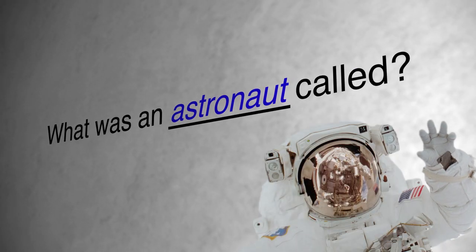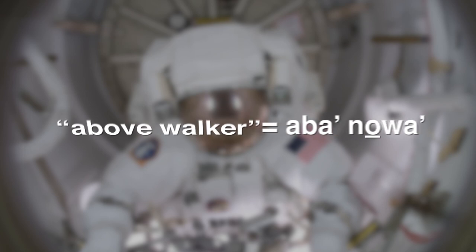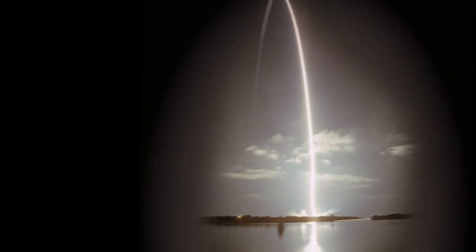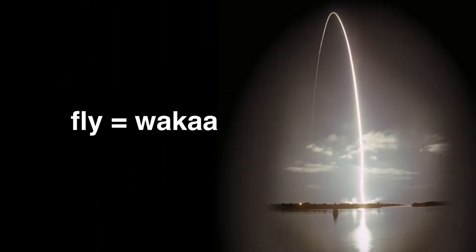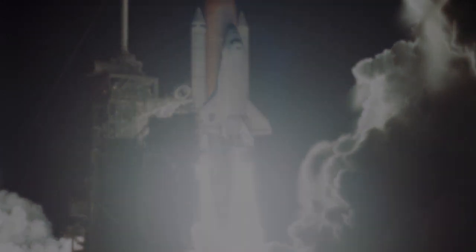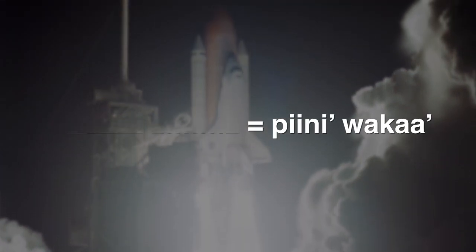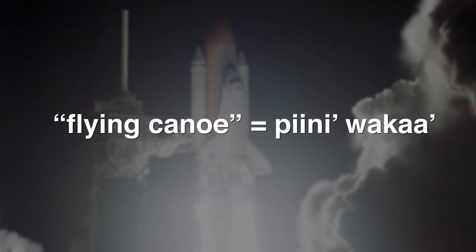The Chickasaw language group committee came together and said astronaut would be "Abba Noah" — meaning "above walker" — Abba meaning above, Noah meaning walker. "Chahta Abba Noah" would be my name. A few of the words: to fly is "Waka." Space shuttle is "Piniwaka" — the flying canoe. That's pretty cool. It's a very descriptive language, so they use descriptive words to describe what they're talking about.